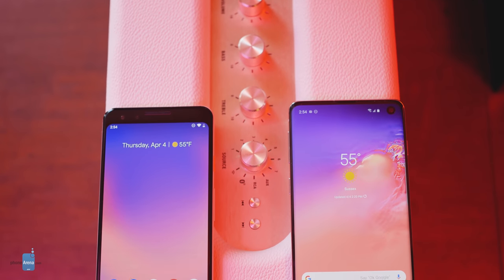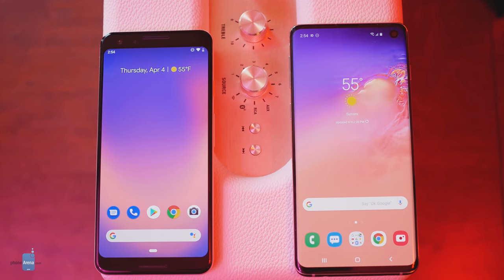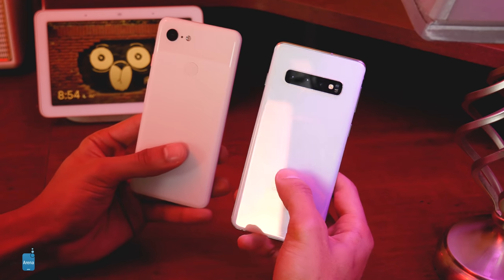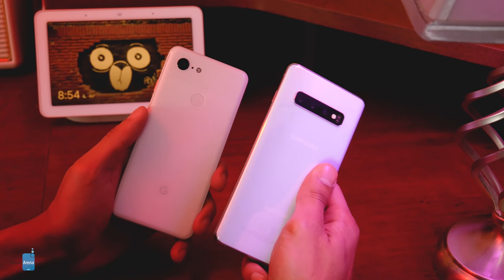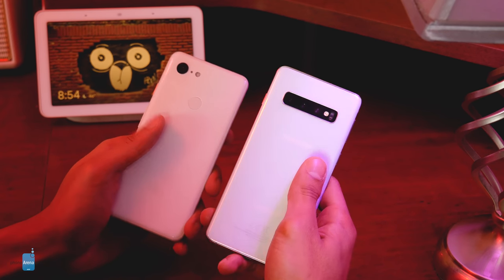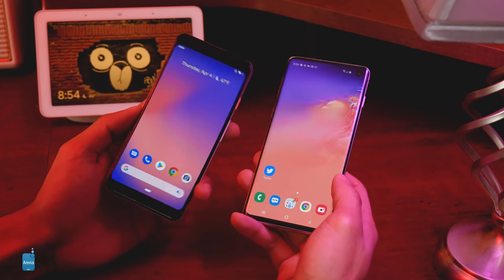In comparison, the thicker, shorter Pixel 3, with its lack of curves and surplus of bezels, looks like it's a good three years behind the S10. The frosted and shiny glass back is about the most premium-feeling aspect of the Pixel 3, and even that looks rather plasticky from afar. Not to mention that the buttons are noticeably mushier and harder to press than the S10's springy and responsive keys.